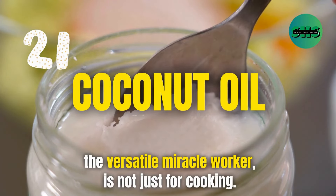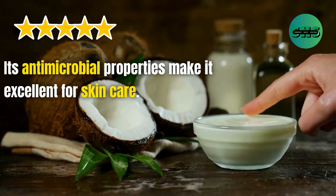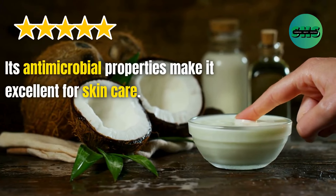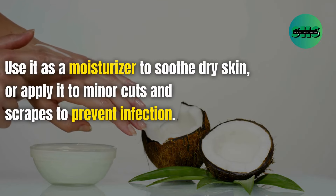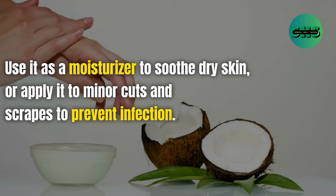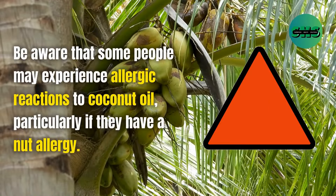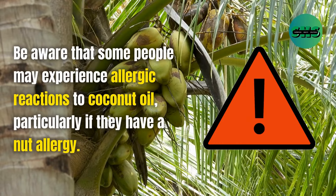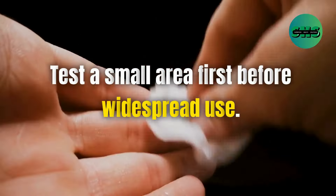21. Coconut oil, the versatile miracle worker, is not just for cooking. Its antimicrobial properties make it excellent for skin care. Use it as a moisturizer to soothe dry skin, or apply it to minor cuts and scrapes to prevent infection. Be aware that some people may experience allergic reactions to coconut oil, particularly if they have a nut allergy. Test a small area first before widespread use.